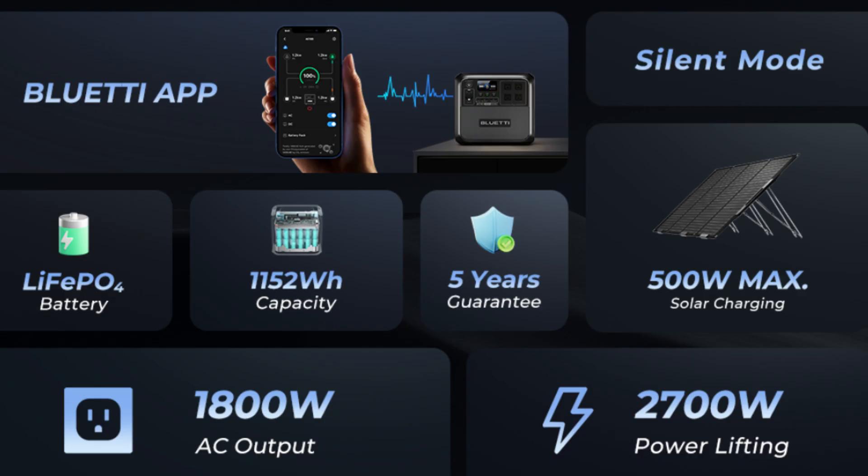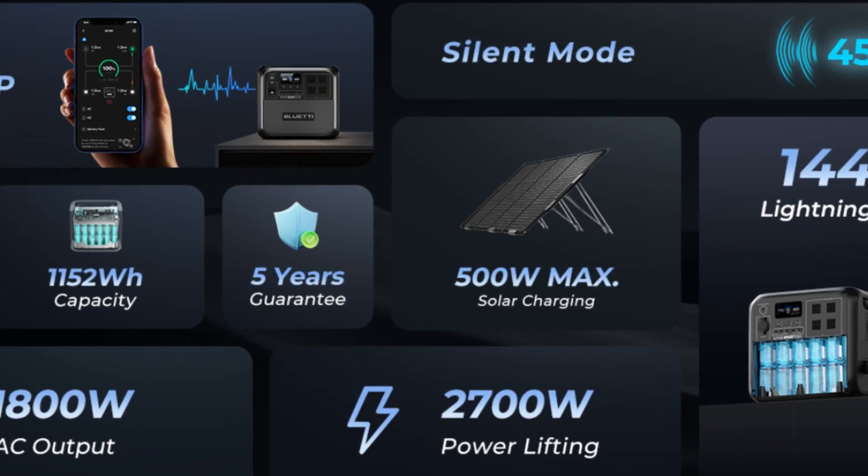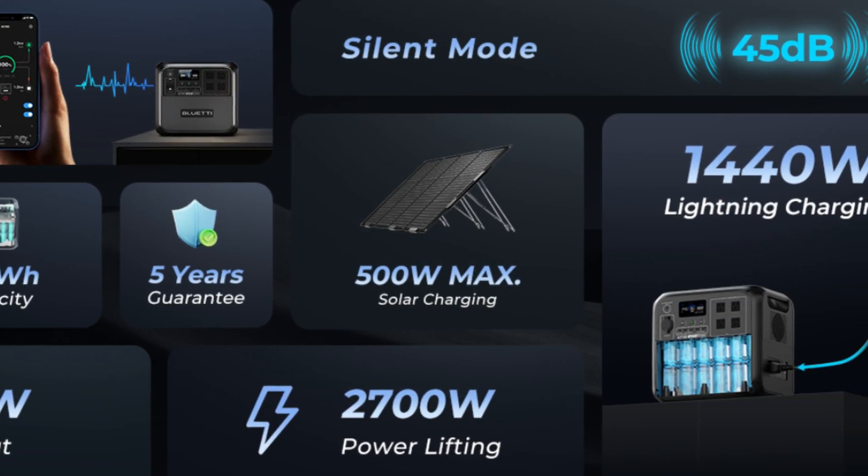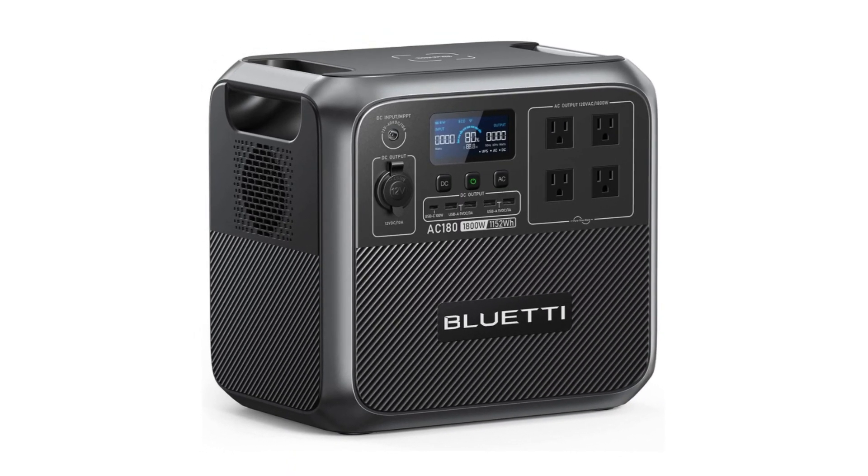Number 4: What you get. The Bluetti AC180 portable power station comes with an AC charging cable, car charging cable, solar charging cable, user manual, 5-year warranty, and friendly customer service.